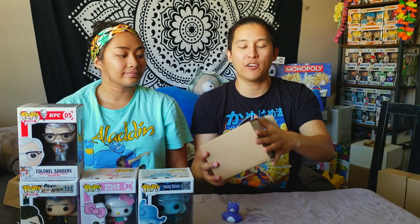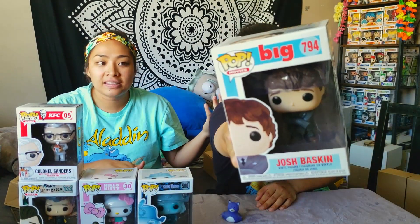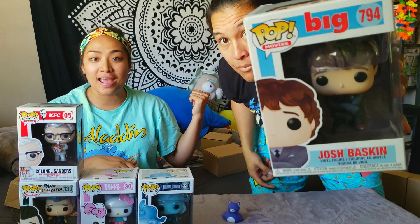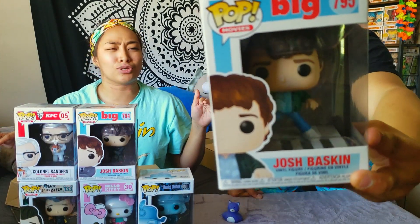This is another Big pop — it's young Josh Baskin. To add to our Tom Hanks collection, it's like we're trying to get all forms of Tom Hanks in all his films. We want all the Tom Hanks pops. We have all the Forrest Gumps, we have Castaway, and now we have Big. And speak of the devil — here's the other Josh Baskin, the one where he's on the giant piano doing chopsticks. That's the one scene I will always remember.